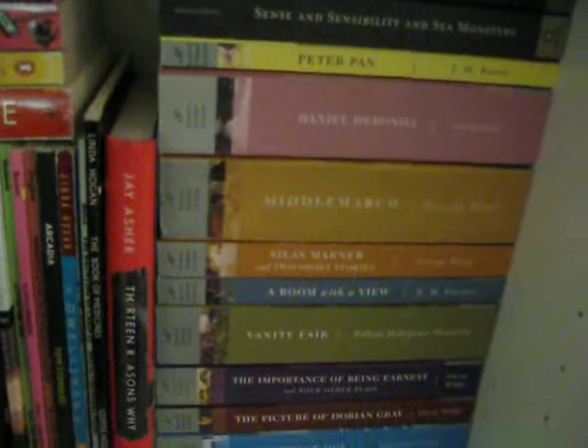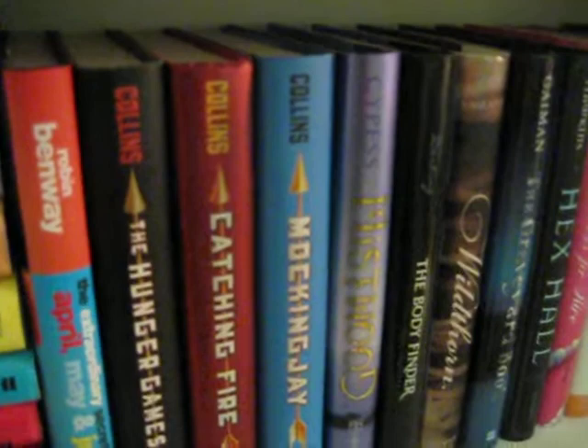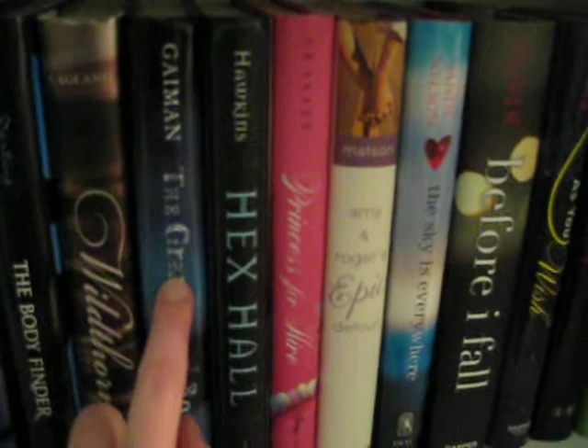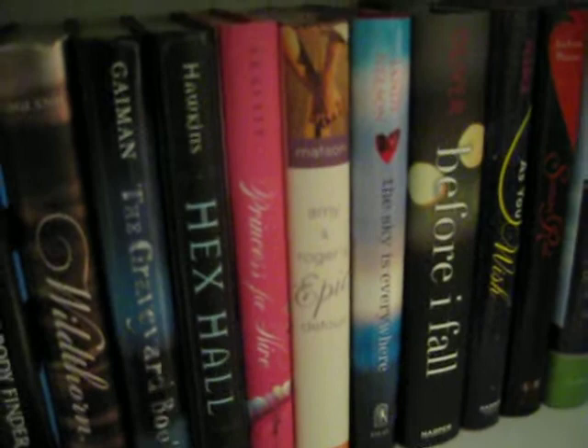These next two shelves are YA hardcovers. This stack is pretty much all Meg Cabot and Anne Brashares. I love the Sisterhood of the Traveling Pants books — if you love chick lit and haven't read those books, you need to pick these up. Then we have the Hunger Games, and just more miscellaneous hardcovers. I was at my local indie and I was buying a copy of this that was just on the shelf, and the owner was like, there's an autographed copy behind the case. He originally was going to sell it for $30 but sold it to me for cheaper because he'd had it around so long. So this is a signed copy!